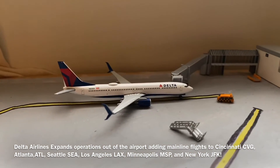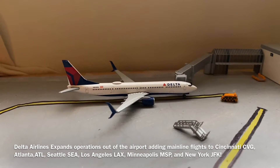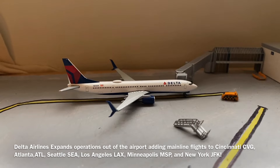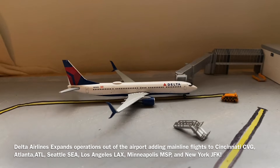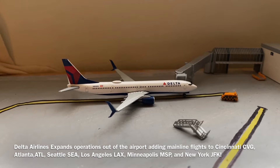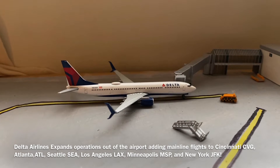Delta has also announced expansions out of the airport. They will now be flying seven days a week to Cincinnati (CVG), Atlanta (ATL), Seattle, Los Angeles (LAX), Minneapolis-St. Paul, and New York JFK. All these flights and schedules will be separate and determined depending on the weekday.